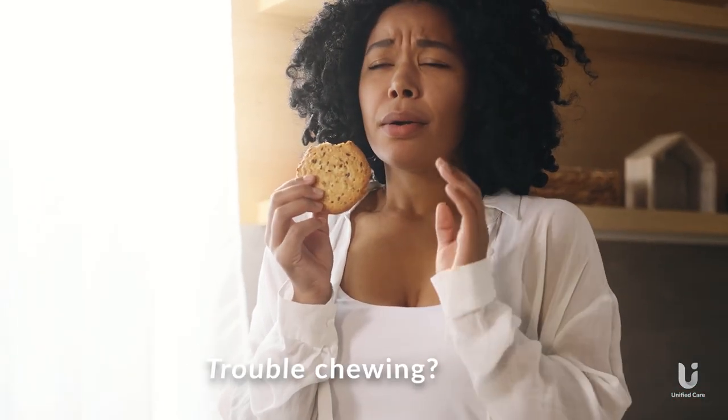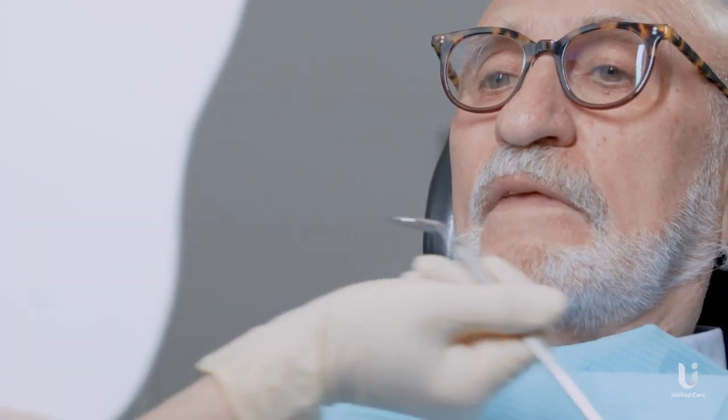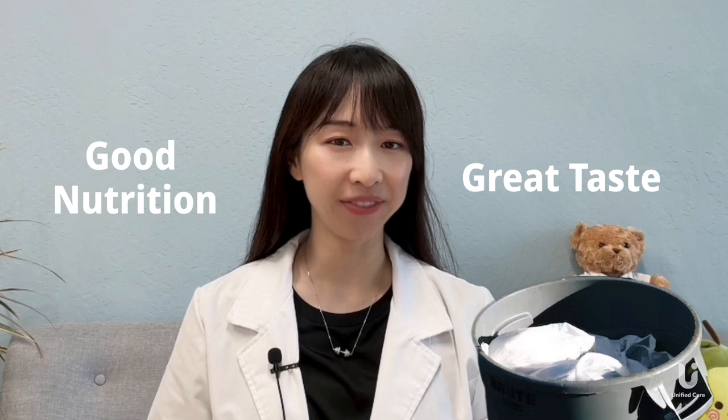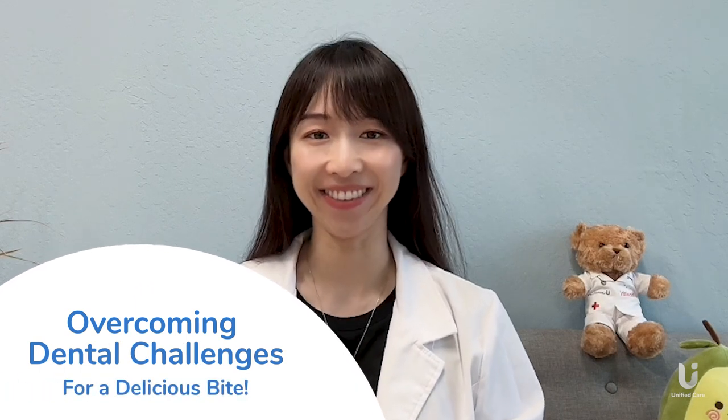If you're having trouble chewing, we've got some tips for you. Whether it's loose dentures, sore gums, or oral surgery, there may be a time when chowing down on your favorite foods is interrupted by a trip to the dentist or even something more serious. If you need a soft diet, have no fear. Good nutrition and great flavor don't have to be thrown out like yesterday's leftovers. Keep watching to learn 6 tips on how to eat soft and stay healthy.